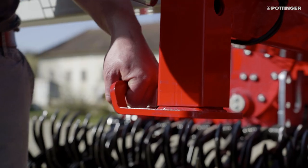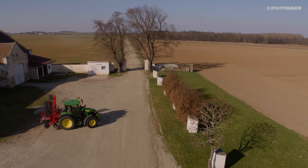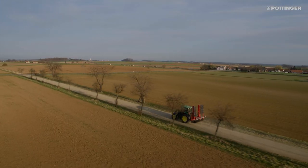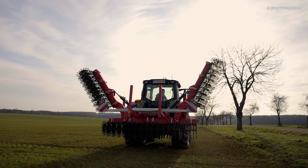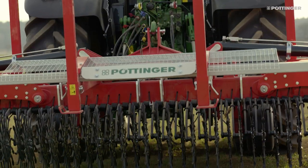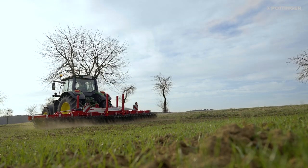The RotoCare rotary hoe conserves the crop and is row-independent while delivering maximum output and low wear. In addition to its advantages in mechanical weed control, the machine is equipped for a wide range of other applications — for instance, for breaking up the surface of the soil, for incorporating fertiliser, for aerating grassland, and also for shallow stubble cultivation.